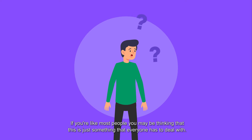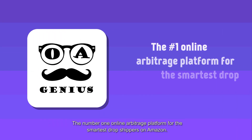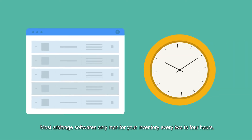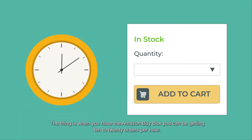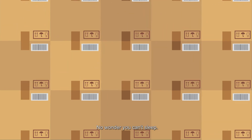If you're like most people, you may be thinking that this is just something that everyone has to deal with. Wrong! Meet OA Genius, the number one online arbitrage platform for the smartest dropshippers on Amazon. Here's the truth: most arbitrage softwares only monitor your inventory every 2-4 hours. When you have the Amazon Buy Box, you can be getting 10-20 orders per hour. No wonder you can't sleep.